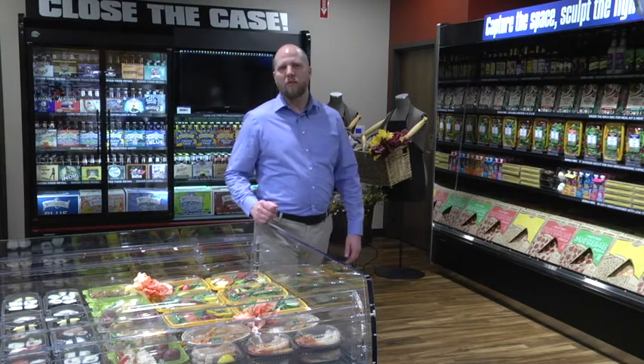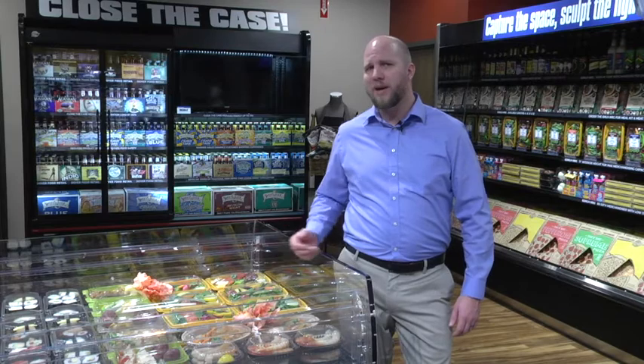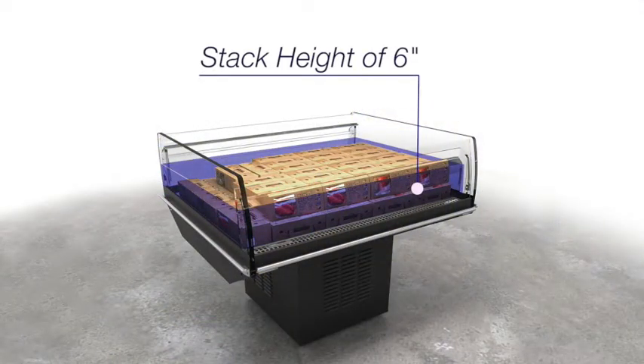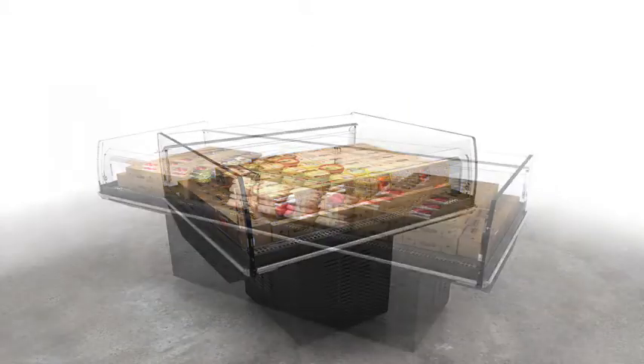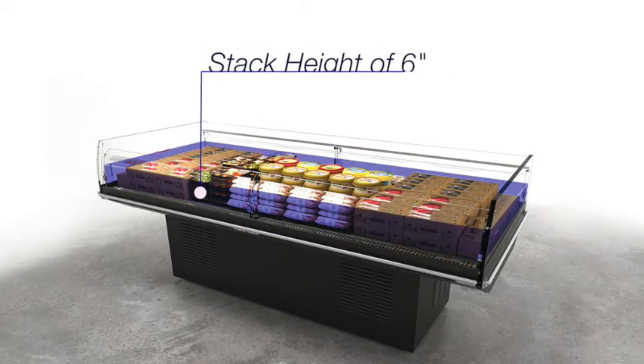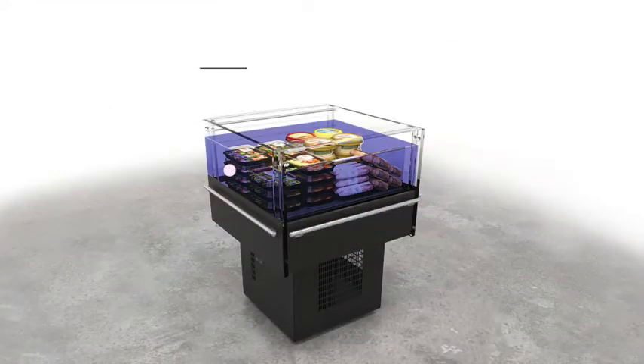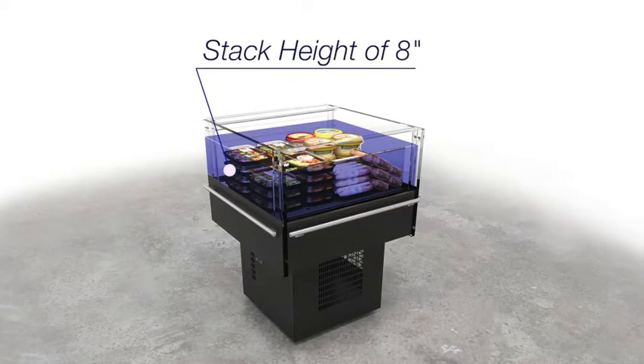The MIDA family of display cases have a wide range of merchandising flexibility and are capable of displaying deli, dairy, cut or bulk produce, or fruits and berries. In addition, the MIDA4 and MIDA8 cases are capable of displaying raw protein and seafood with a product stack height of up to 6 inches. The MIDA3 case can be merchandised up to 8 inches in height.